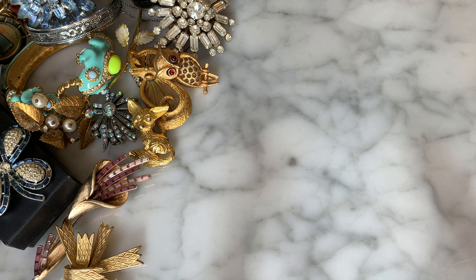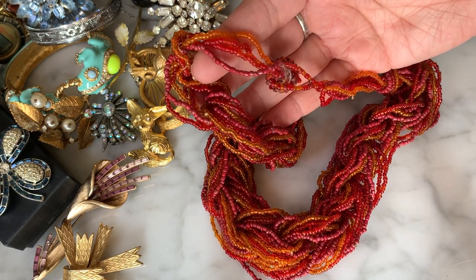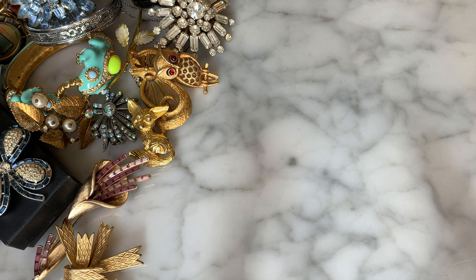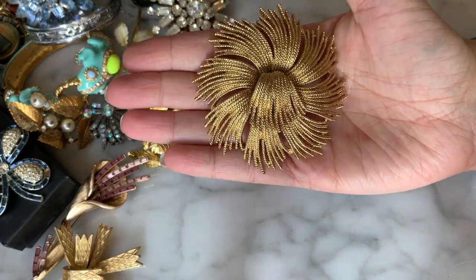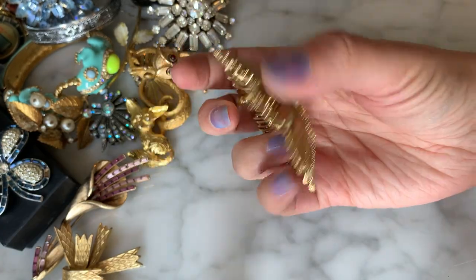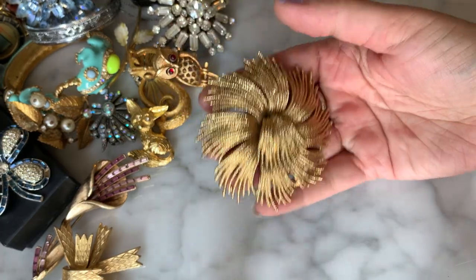Here I have a big seed bead braided necklace — definitely seen better days, with strands breaking apart, so that goes to craft. Then we have a big Monet brooch — equally huge, with a spray design, abstract floral motif. Very nice condition, gold-tone. That is a big, huge Monet brooch.